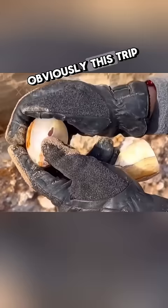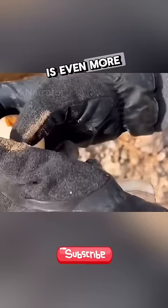Obviously, this trip did not disappoint — two different things were found. No matter what they are, they can each be sold for a very high price, and the value of the two together is even more terrifyingly high.